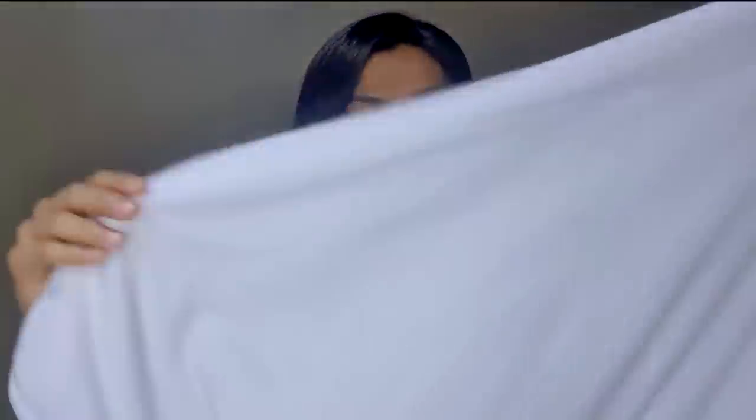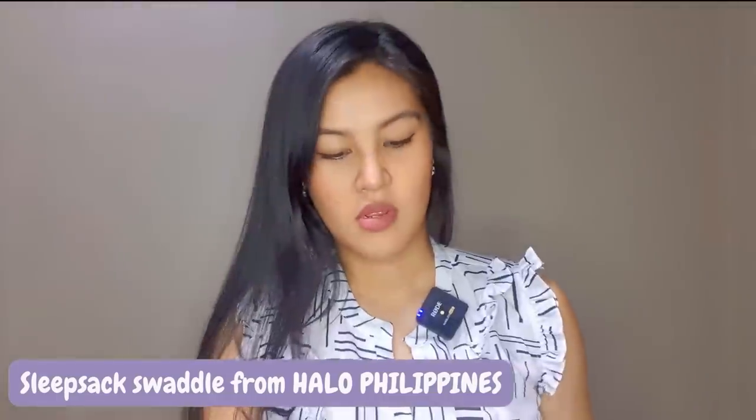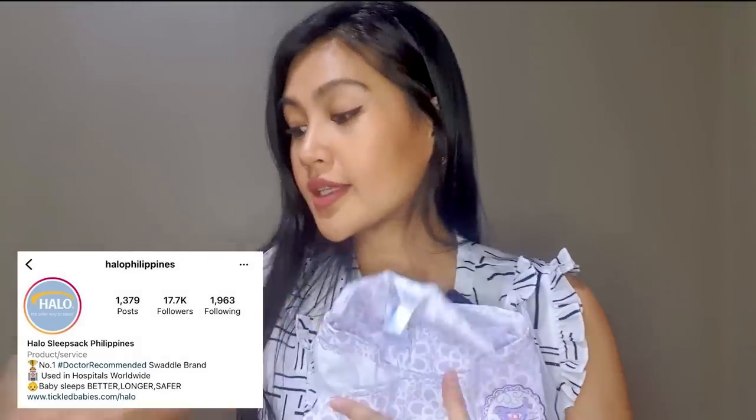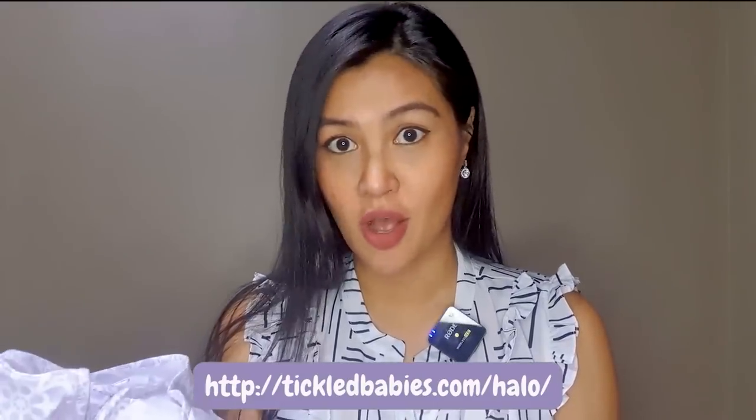I also brought a hooded towel that can also serve as a blanket. They say babies get cold easily, so it's safe to have this. I also have a receiving blanket — or receiving swaddle. I read this is useful when the baby sleeps because babies startle easily. This one is the Halo Sleep Sack Swaddle, from birth to 3 months, 6 to 12 pounds. I ordered it from tickledbabies.com and I have a discount code: WINWIN.